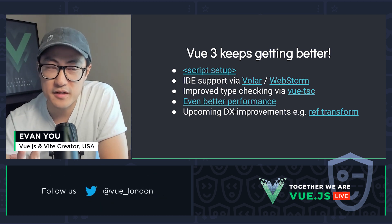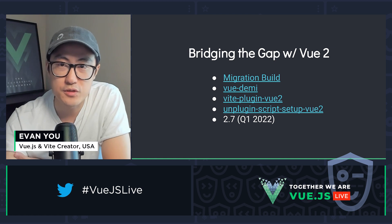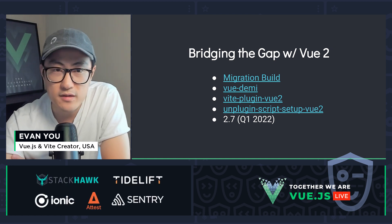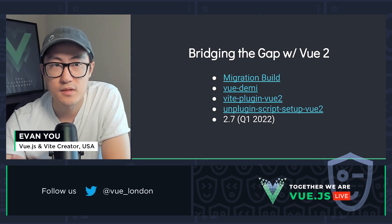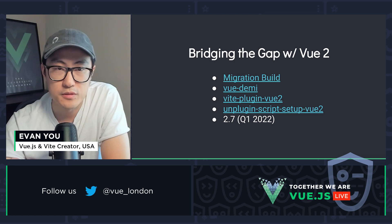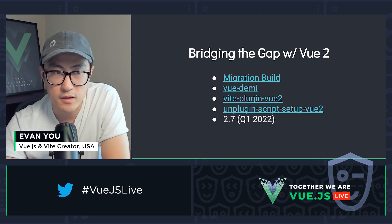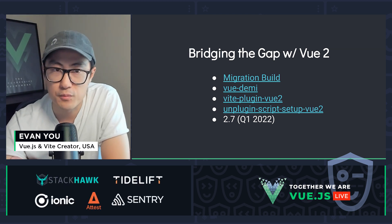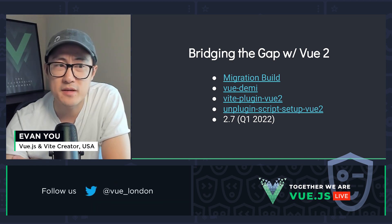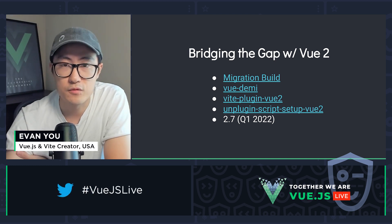We believe these combined together will push Vue 3 to a whole new level. But of course, we also want to help Vue 2 users to either migrate or benefit from some of these new improvements. We shipped the migration build in 3.1 that can help eligible projects incrementally migrate to Vue 3. Typically, you should be able to migrate to Vue 3 via the migration build unless you have hard dependencies that are irreplaceable but also rely on Vue 2's internal behavior.